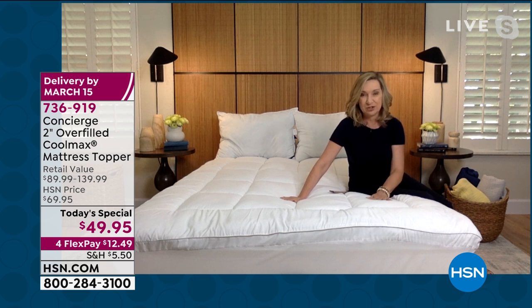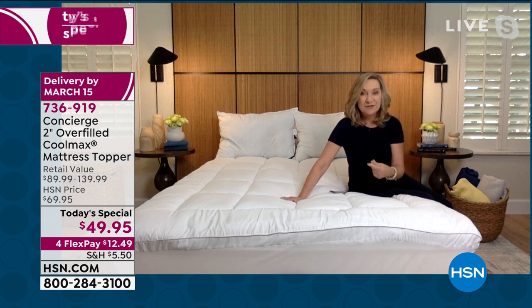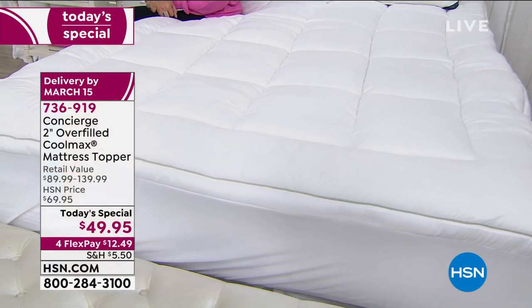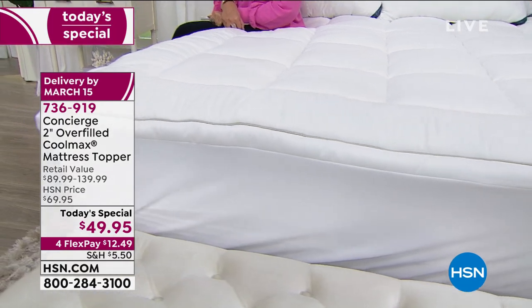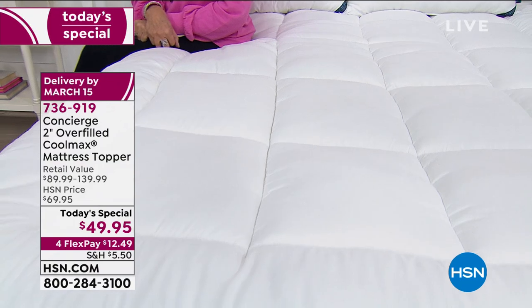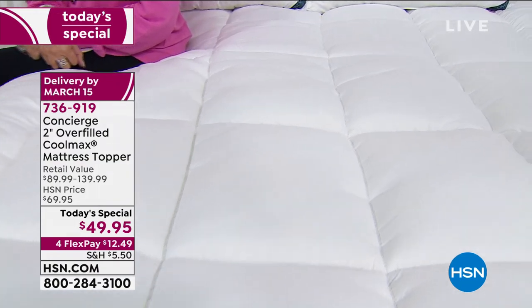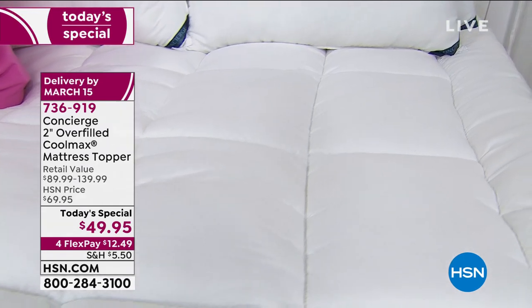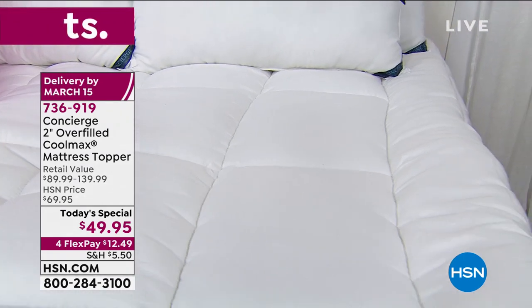You've got the comfort and the coolness, and then of course that cleanliness with the antibacterial treatment, which is going to inhibit the growth of bacteria in your mattress. We don't like to think about it, but our mattresses can become almost like a breeding ground with moisture and dust mites. So this really is a triple threat — a triple solution for you today.